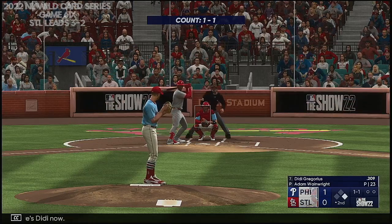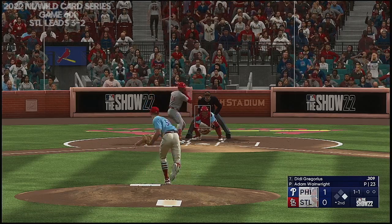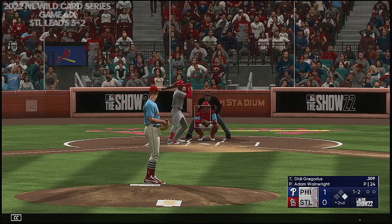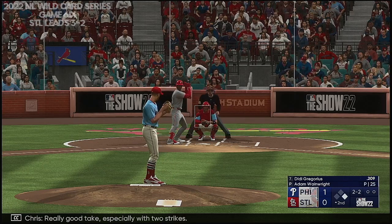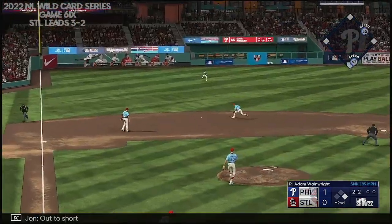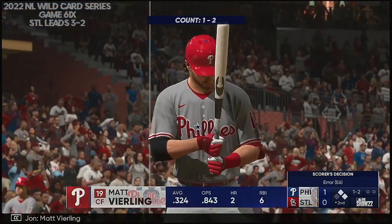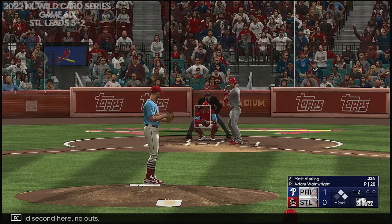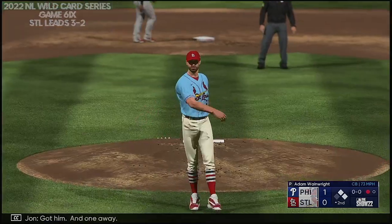Here's Didi now. Next offering is in for a strike. The right-hander deals — just missed. Really good take, especially with two strikes. The pitch — out to short. DeJong to second — pulls him off the bag. Matt Vierling the next to hit. First and second, no outs. Got him — and one away.